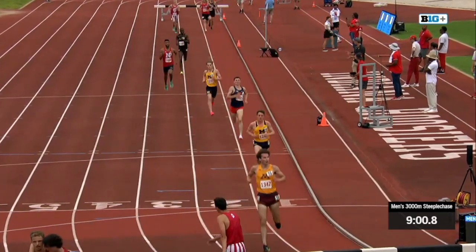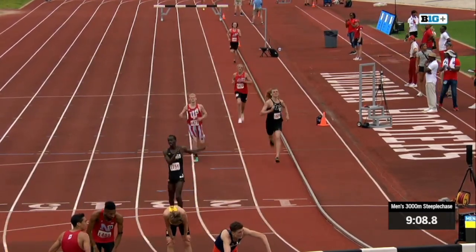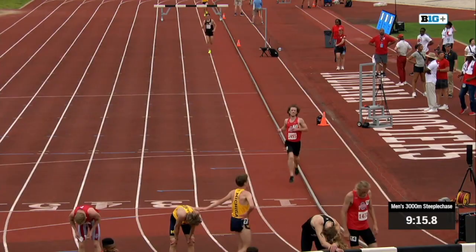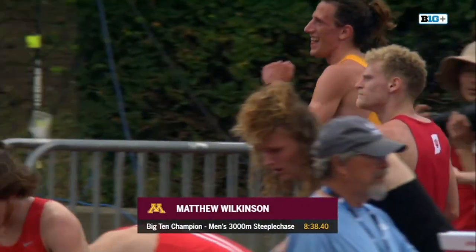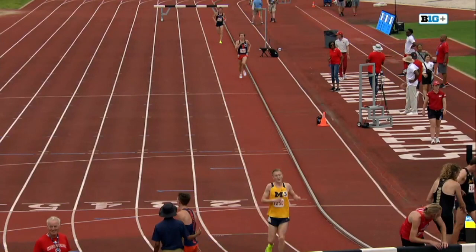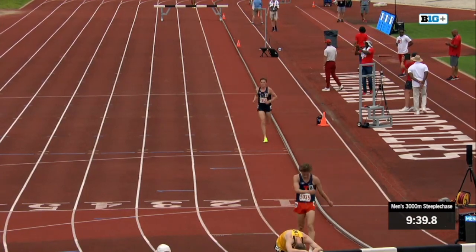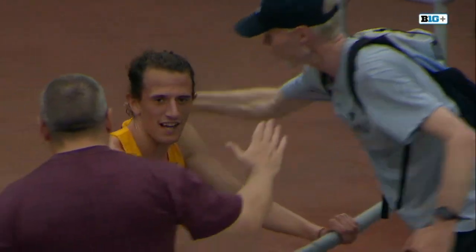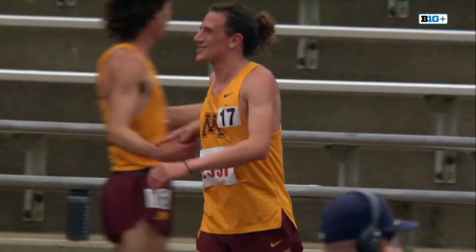And that 8:38 is a really strong performance as he celebrates with his teammate Noah Kohut-Jackson, who came through in fifth. Final results: Wilkinson first, Meissner second, Gebhardt third, Nibbelink of Wisconsin fourth. There's Kohut-Jackson celebrating with Wilkinson — the Division III transfer from Carlton who had a really strong season last year to move up the ranks in the Big Ten. And with his teammate Alec Bastin graduating, Wilkinson takes over Minnesota, continuing their tradition of steeplers atop the podium at the Big Ten Outdoor Track and Field Championships. Minnesota scores two there, with Kohut-Jackson taking fifth place.